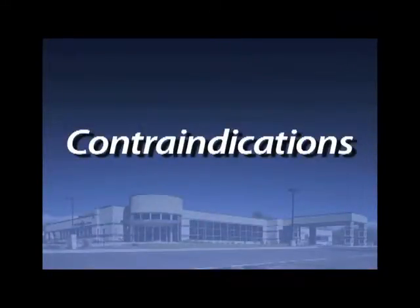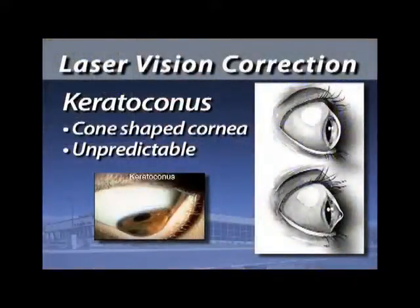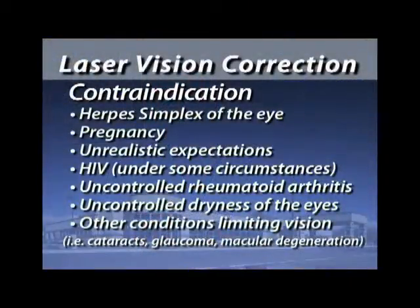There are certain contraindications to having LASIK. One in particular is called keratoconus — a condition where the cornea is cone-shaped, thin, and abnormally weak. Any type of laser treatment on a patient with keratoconus should not be done, and this can be detected at the time of your pre-op exam through topography pictures. Another contraindication is if you've ever had herpes simplex on the cornea — you should not have this done because the ultraviolet wavelength could reactivate the virus and cause scarring.